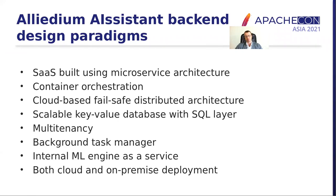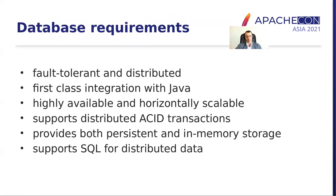The design paradigms we had in mind are as follows: we wanted to build our backend as a service based on microservice architecture. We wanted to use container orchestration, we wanted our backend to be cloud-based, failsafe, and distributed. We wanted to have a key-value database with SQL layer, we wanted multi-tenancy, we needed a background task manager to run machine learning tasks on a cluster, we needed an internal machine learning engine provided as a service, and we wanted an option to deploy this on-premises in addition to cloud deployment.